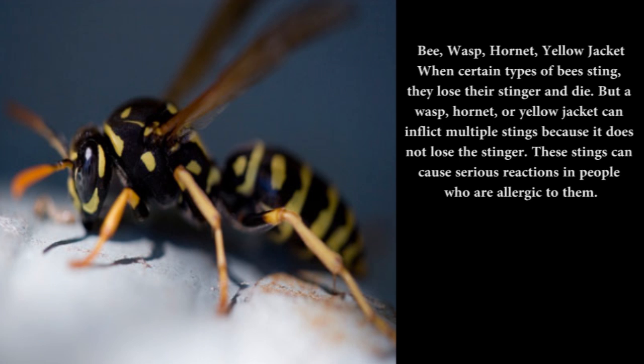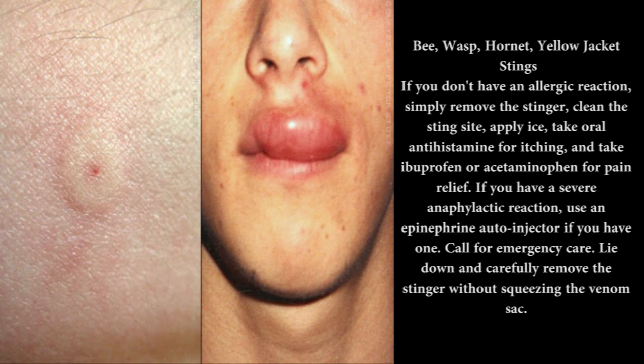Bee, wasp, hornet, yellow jacket: When certain types of bees sting, they lose their stinger and die. But a wasp, hornet, or yellow jacket can inflict multiple stings because it does not lose the stinger. These stings can cause serious reactions in people who are allergic to them. If you don't have an allergic reaction, simply remove the stinger, clean the sting site, apply ice, take an antihistamine for itching, and take ibuprofen or acetaminophen for pain relief. If you have a severe anaphylactic reaction, use an epinephrine auto-injector if you have one. Call for emergency care, lie down, and carefully remove the stinger without squeezing the venom sac.